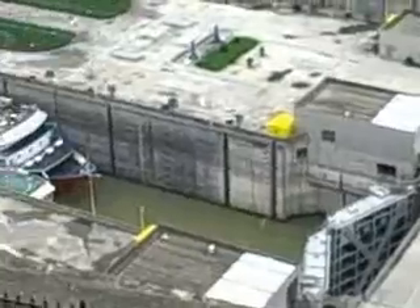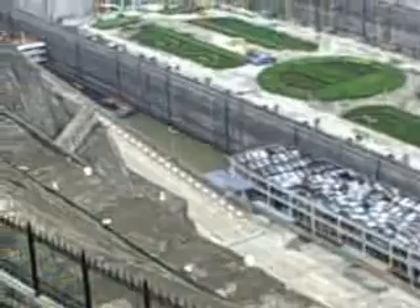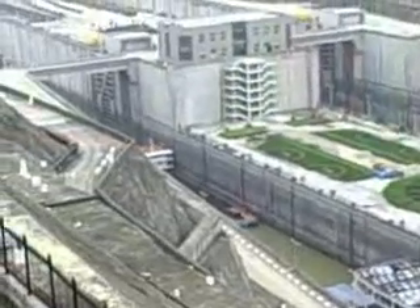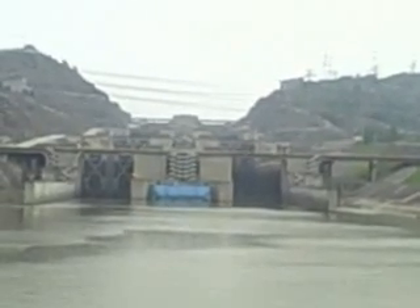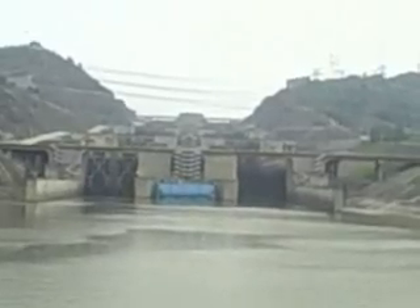Boats go through a series of locks on the dam. This boat here is waiting for the water to fill up and raise it to the next lock. There are five locks on the Three Gorges Dam. Here's what it looks like as a boat approaches the locks. There are five locks stacked up against one another, and it takes two and a half hours for a ship to get through.